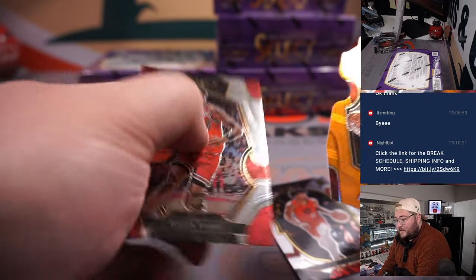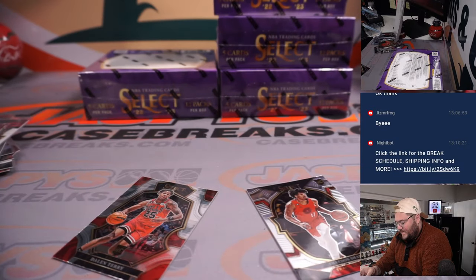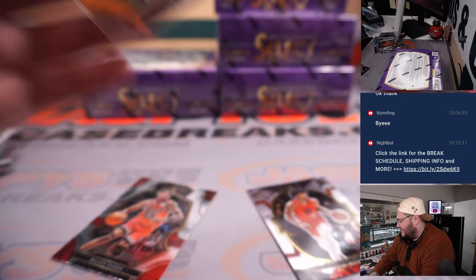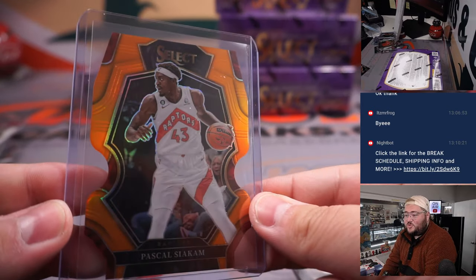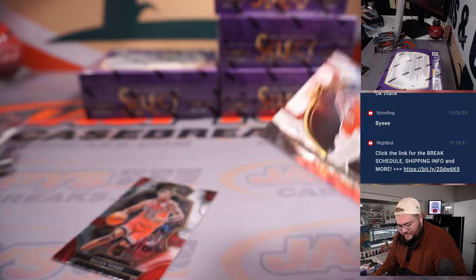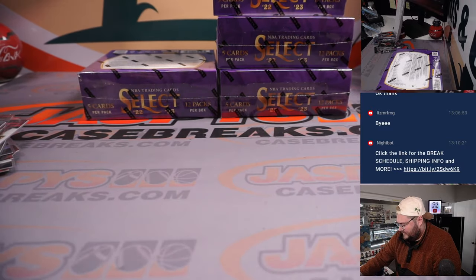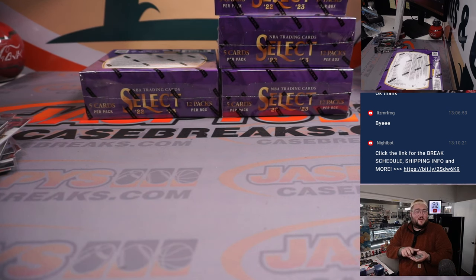Nice orange die cut — Pascal Siakam, Toronto Raptors, that's Jackson's. 63 out of 65. A lot of guys who have come up in trade discussions the last week or so: Siakam, Zion, Trae Young — which is still pretty insane that Trae Young is apparently on the block.